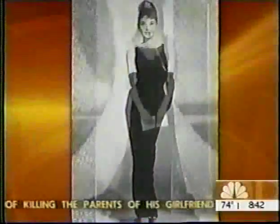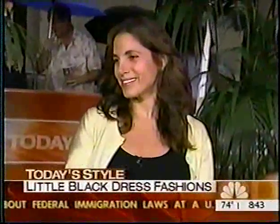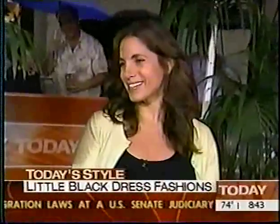From Audrey Hepburn in 1961 in the movie Breakfast at Tiffany's to actresses today like Jennifer Aniston and Oscar winner Reese Witherspoon, the little black dress has always been a timeless classic. Glamour Magazine's executive fashion editor at large, Susie Yarloff-Schwartz, has created some unique ways of looking at just one dress.